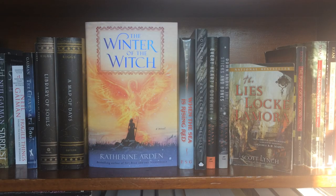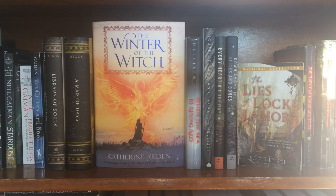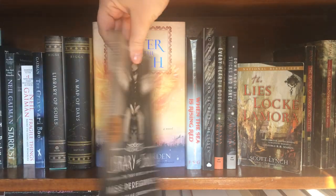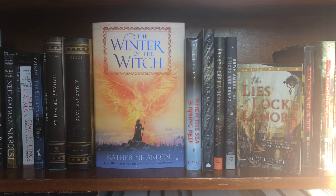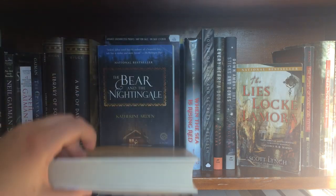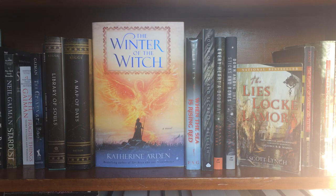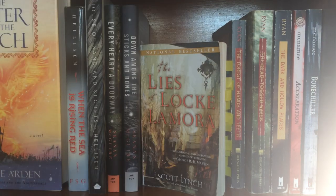Moving to the right side of the same shelf I have some more favorites, including my only two remaining copies of the Miss Peregrine series — I used to have every single book. Now I only have Library of Souls, which is actually a signed copy, and A Map of Days. I also have this little chapter sampler from when Library of Souls came out. Then in the middle I have The Winter of the Witch, the third and final book in the Winternight trilogy, my favorite fantasy series. The Girl in the Tower is technically my favorite but I keep Winter of the Witch there because my ARC copy has a slightly weird cover.